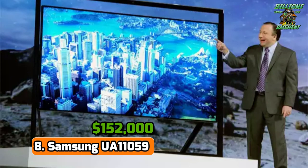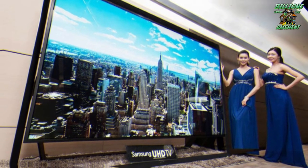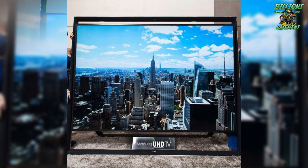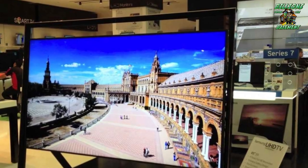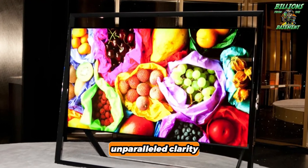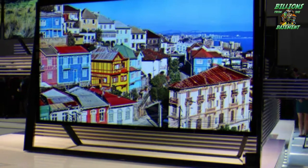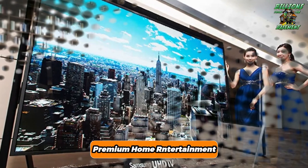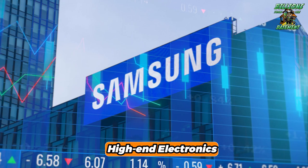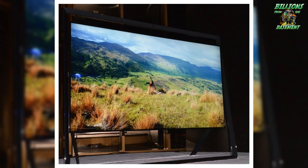Number 8: Samsung UA 11059 — $152,000. Entering the arena of ultra-high-definition television with a commanding presence, the Samsung UA 11059 represents a significant leap forward in luxury viewing. Priced at $152,000, this model mirrors the grandeur of its predecessors with an expansive screen that immerses viewers in a world of vivid colors and unparalleled clarity. Released in 2014, the UA 11059 was designed to cater to the discerning tastes of a more affluent audience, setting a new standard for premium home entertainment. The UA 11059 integrates cutting-edge technology to offer a viewing experience that is as seamless as it is luxurious.